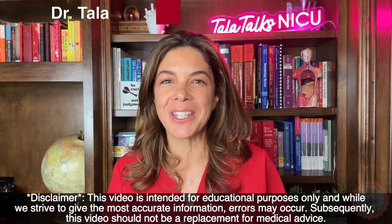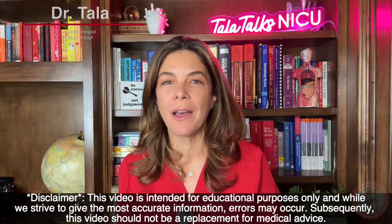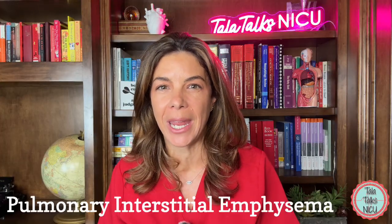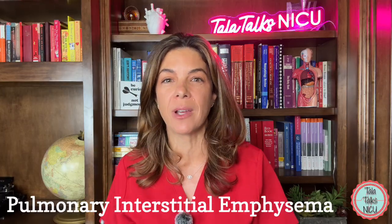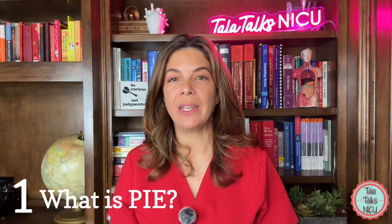Hello, I'm Dr. Tala and I've been a neonatologist for 17 years now and I love everything about neonatal education. One of our channel members actually suggested this topic for us, so if you want that sort of power, think about joining our channel membership. Let's begin.